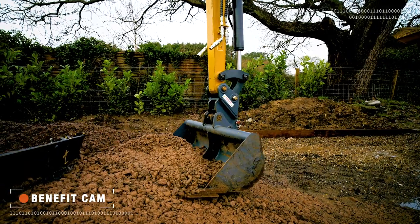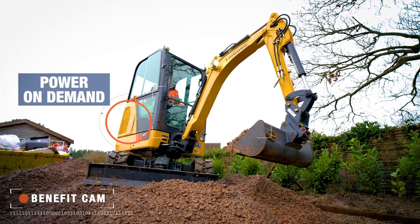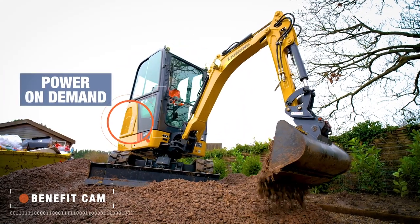Powered by a large Yanmar engine combined with smart load sensing hydraulics, it's easy to see how this mini punches above its weight.